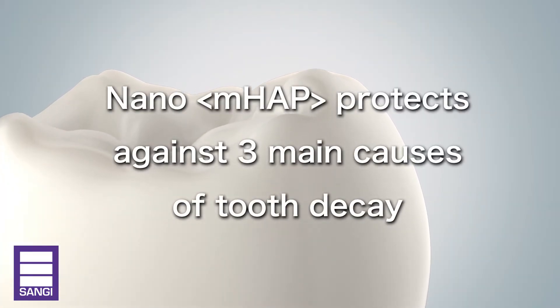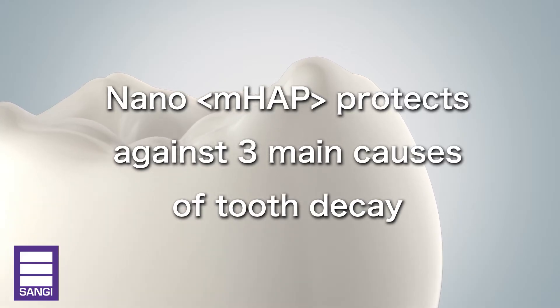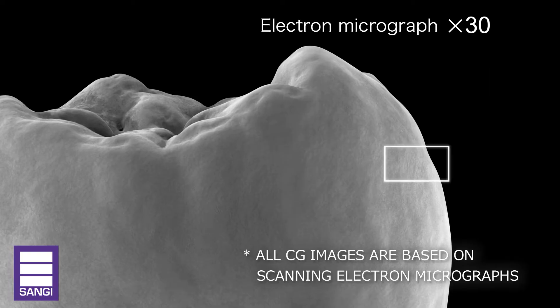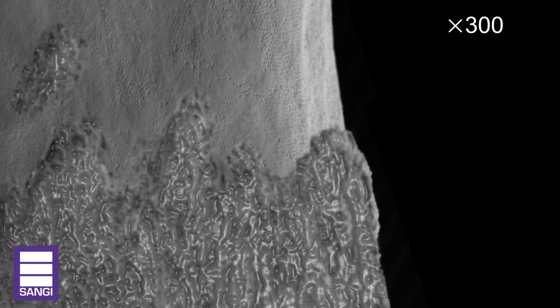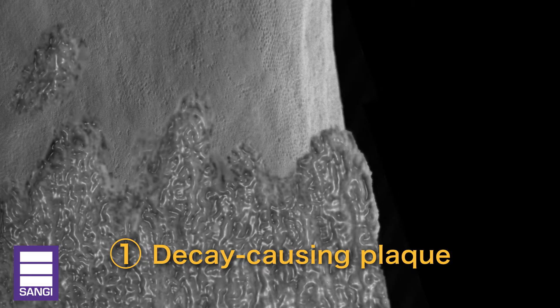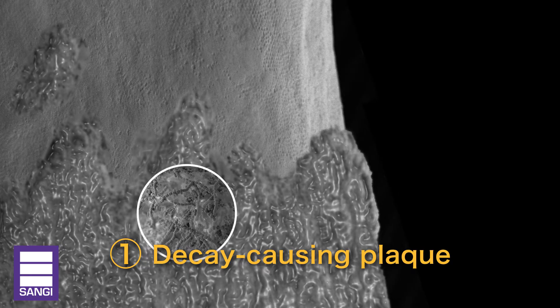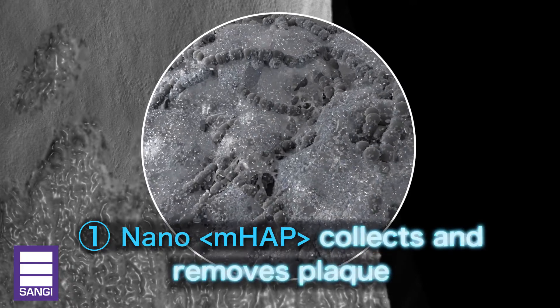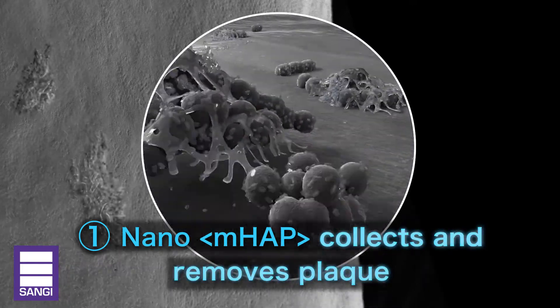Sanghi's nano-MHAP protects against three main causes of tooth decay. Let's look at how it would appear at a microscopic level. First, our teeth are attacked by decay-causing plaque. Nano-MHAP gathers and helps remove plaque and plaque bacteria.